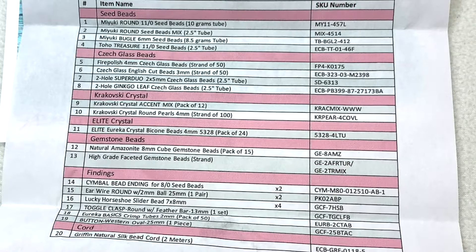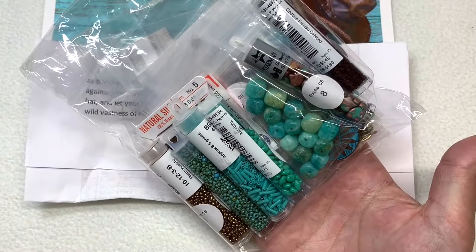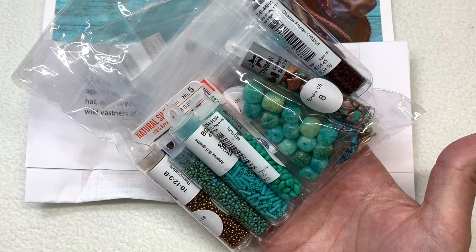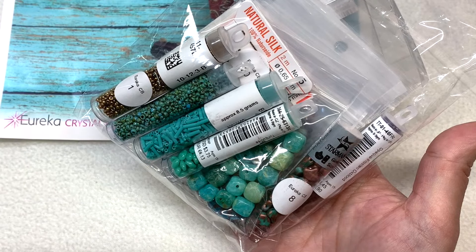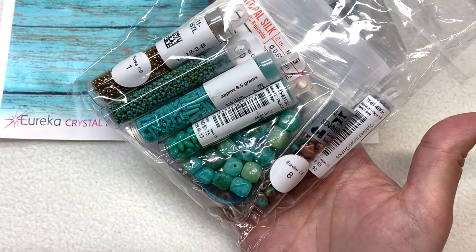On the list, we're going to start out with the seed bead section, then go into the Czech glass beads — there are some single and multi-hole beads — also a number of crystal components, some gemstone beads, and some findings. I have the package right here. You can see it's loaded with very on-theme colors and even some stones, so let's start by taking a peek at these seed beads, which are a great foundation for the color palette.